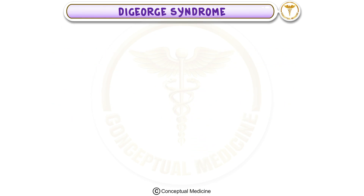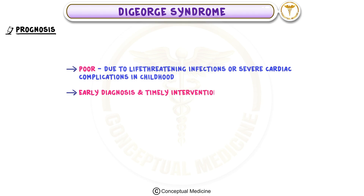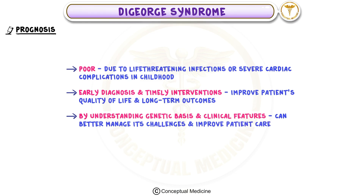Without treatment, the prognosis can be poor, as the syndrome often leads to life-threatening infections or severe cardiac complications in childhood. However, early diagnosis and timely interventions can significantly improve the patient's quality of life and long-term outcomes. By understanding the genetic basis and clinical features of DiGeorge syndrome, we can better manage its challenges and improve patient care.